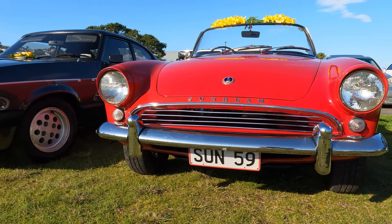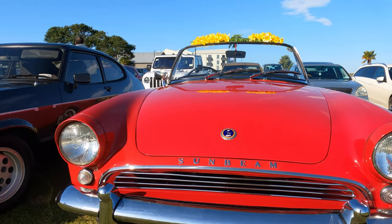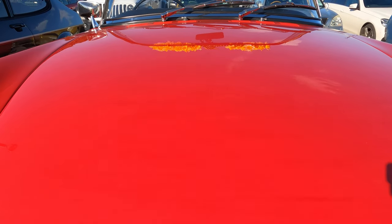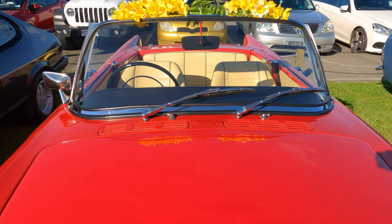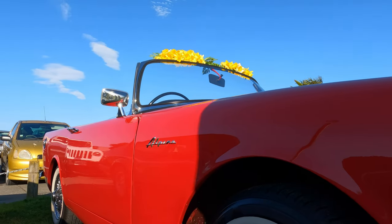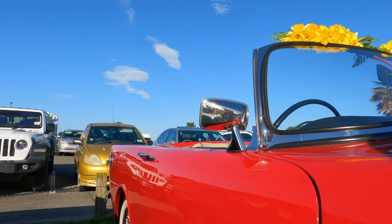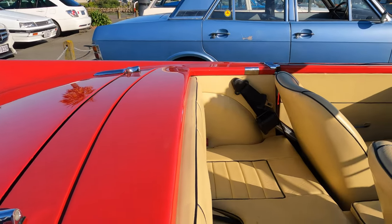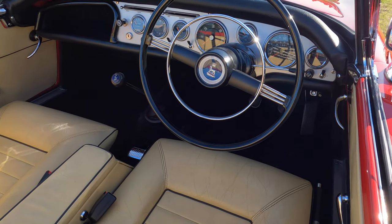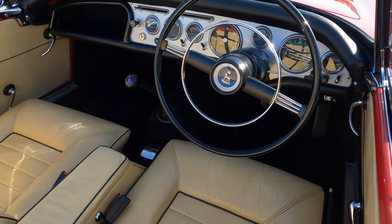Look at the registration plate: SUN 59. Very appropriate given the weather — of course, this is a 1959 Sunbeam Alpine. And as you'll see here at the top of the windscreen, a row of daffodils, showing that this is another of the cars brought along by a member of the Hawke's Bay Vintage Car Club to raise funds for cancer research. Look at the condition of that interior — the whole car is just beautiful, and a lovely dash too. Really impressive.